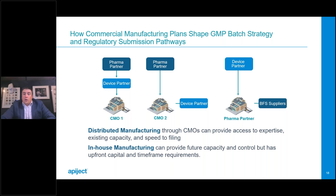Before we move on, we have another poll question for the audience. The question is: what do you see as the biggest challenge in transitioning to BFS technology?